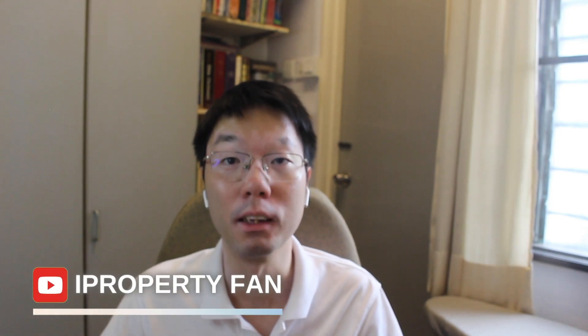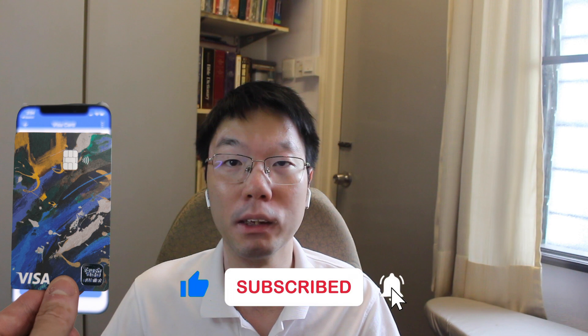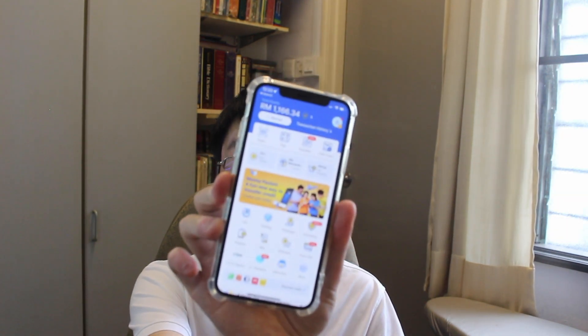I'm back with another video on Touch and Go, also known as TNG. Previously I did a video on Touch and Go's Go Invest scheme — I'll put the link above where you can watch that. Today I'm going to show you how to apply for the Touch and Go Visa card on your TNG app.